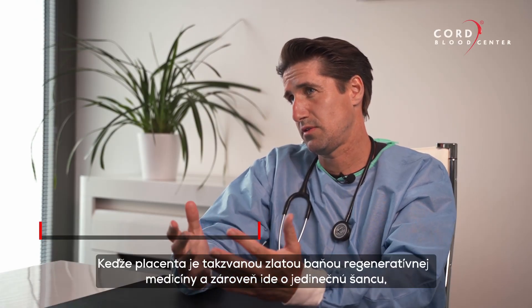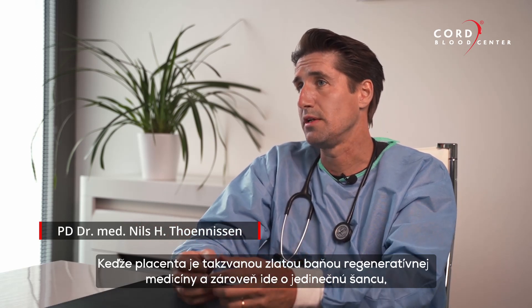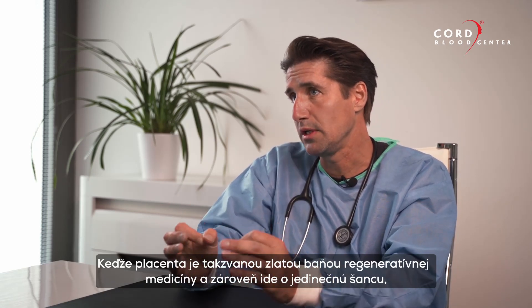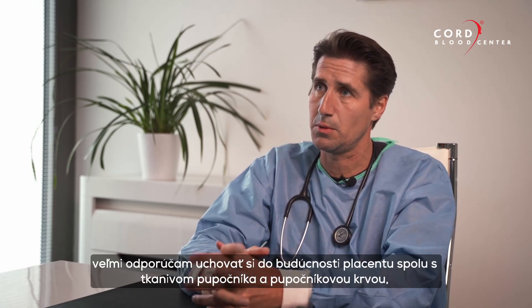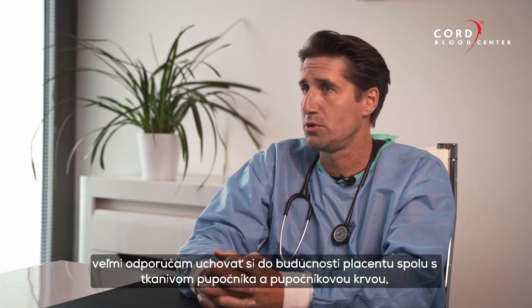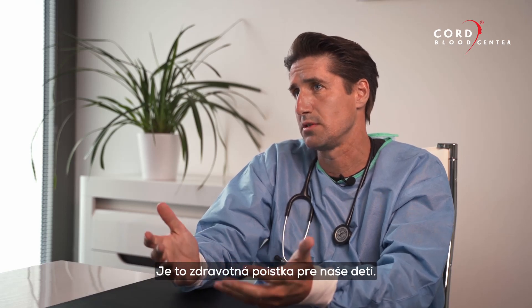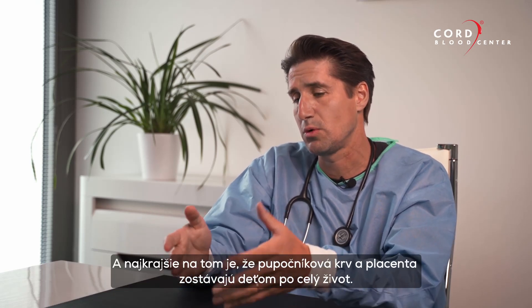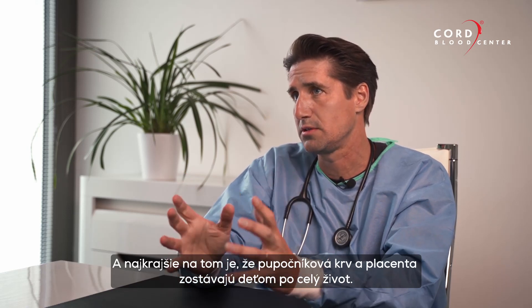Since the placenta is the gold mine for regenerative medicine and a one-time chance only, I highly recommend storing the placenta as well as the cord tissue and cord blood for future health needs — it is our health insurance for our kids, and the nice thing is it mainly stays with the child lifelong.